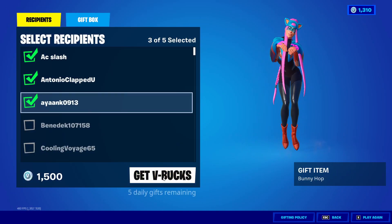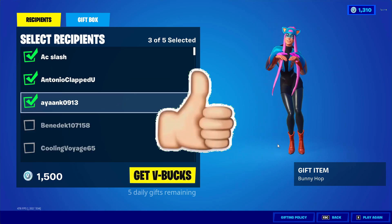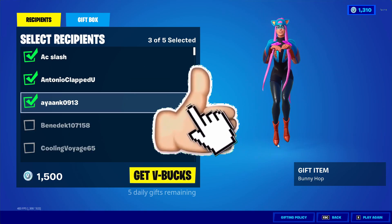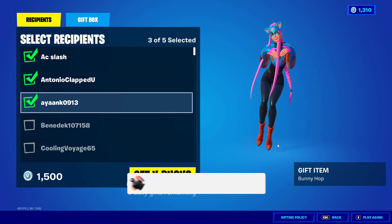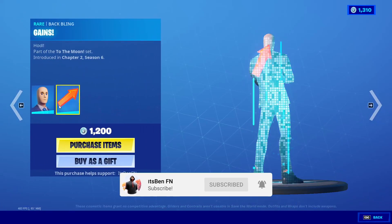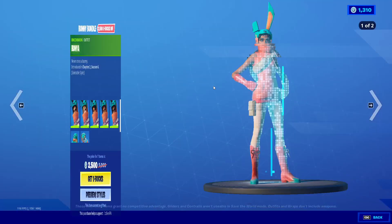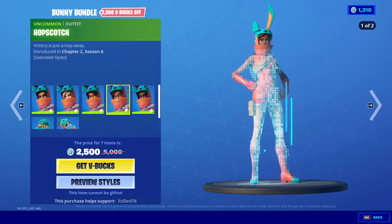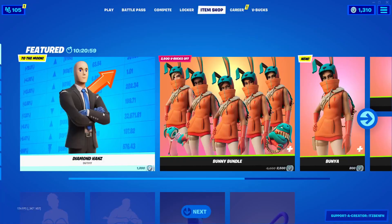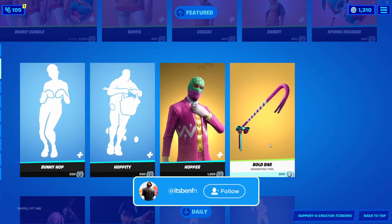I do give gifts to my subscribers all the time here on the channel. If you would like the chance to get a free gift from today's item shop, drop a like on this video, subscribe to the channel, and turn on all post notifications. Comment down below your Epic username for a chance at a free gift. I am going to be telling you when the Harley Quinn skin is going to be returning in Fortnite.